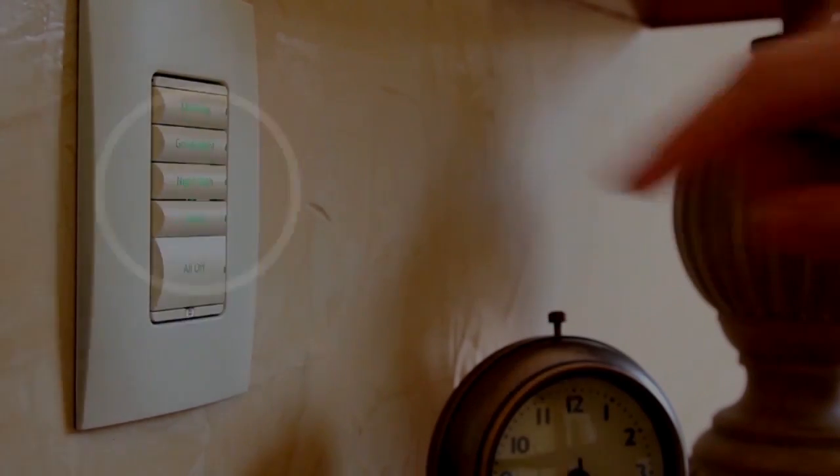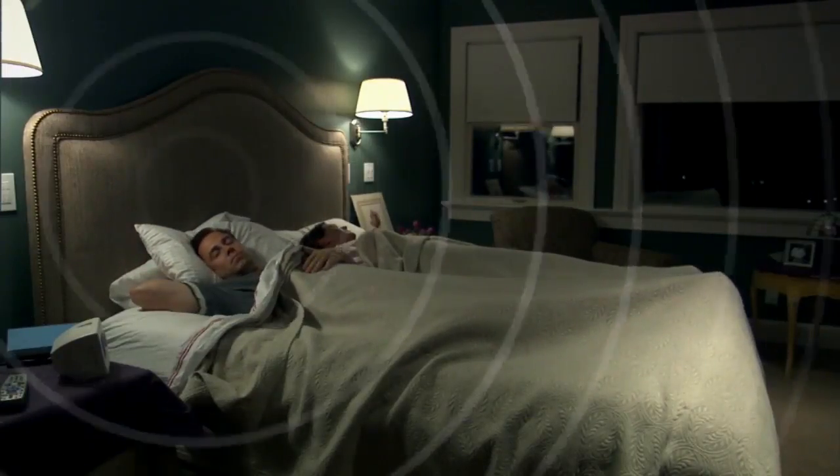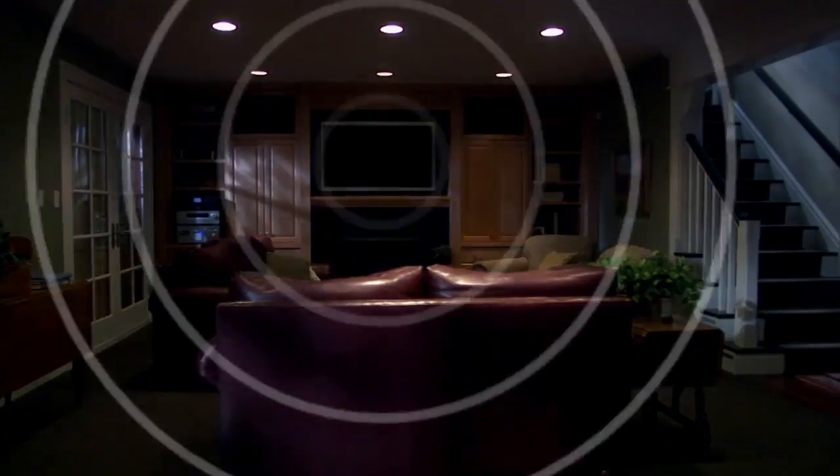At bedtime, one button push lowers shades, adjusts lights, and the thermostat to nighttime levels. TVs and AV equipment power down automatically, and the security system is armed.